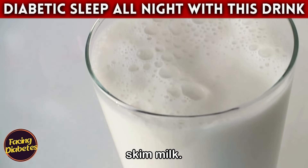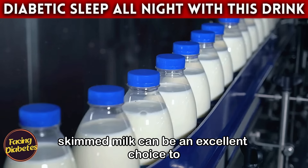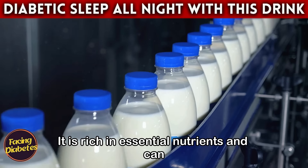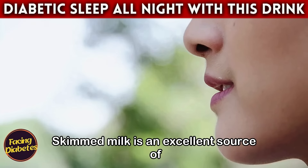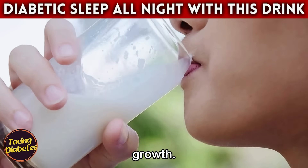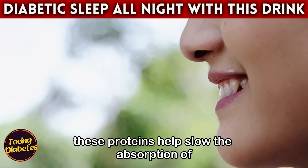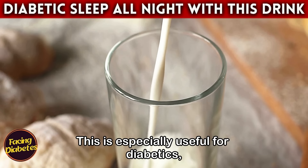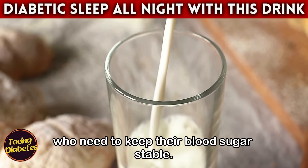Drink number one: skim milk. For those with diabetes, skimmed milk can be an excellent choice to consume before bed. It is rich in essential nutrients and can help stabilize blood sugar levels overnight. Skimmed milk is an excellent source of protein, which is important for muscle repair and growth. Additionally, these proteins help slow the absorption of carbohydrates in the body, preventing blood glucose spikes.